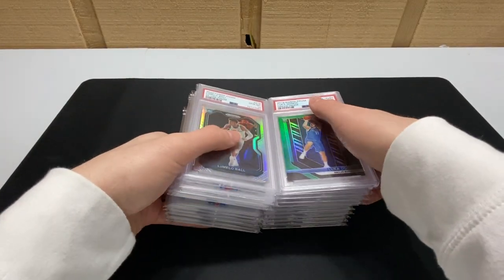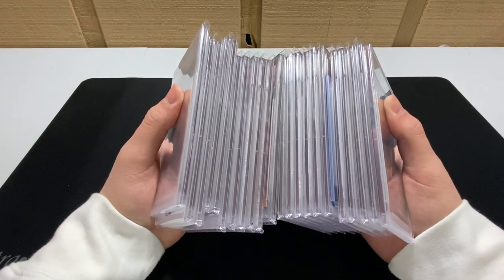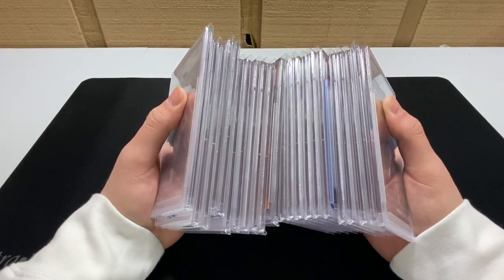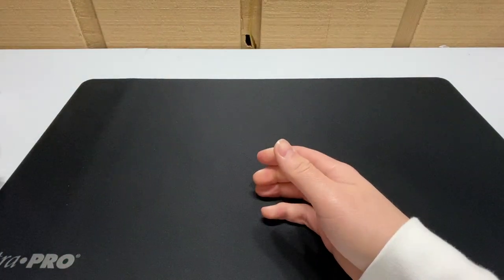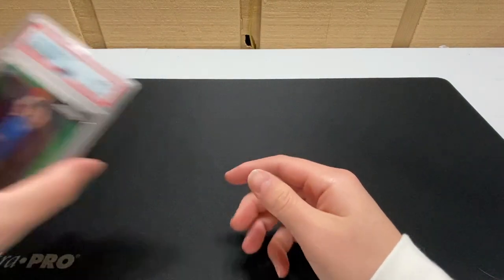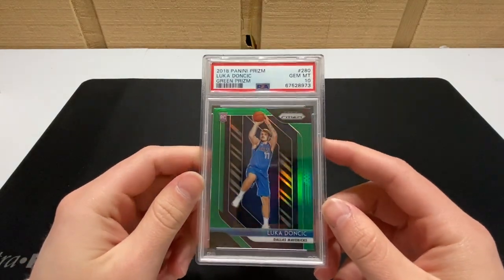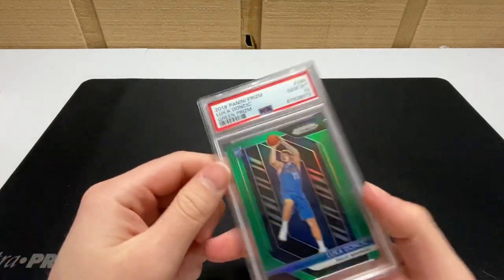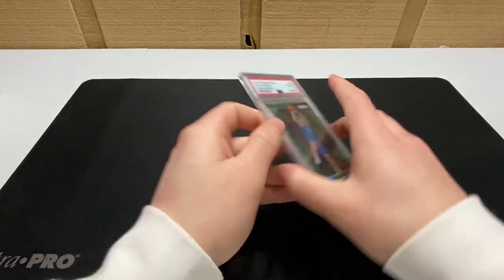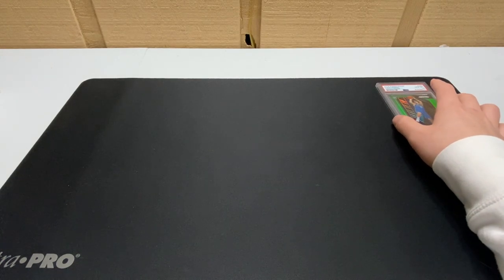Guys, this weekend was crazy. Today is Monday — this is everything I sold over the weekend. Let's see what we got. We'll start with probably the best card in here: the Luka Dončić green prism PSA 10. I'm always looking for Luka, so if you guys have Luka, just send me a message.